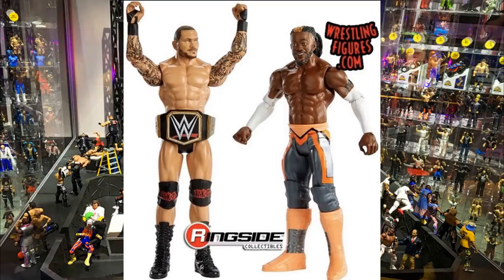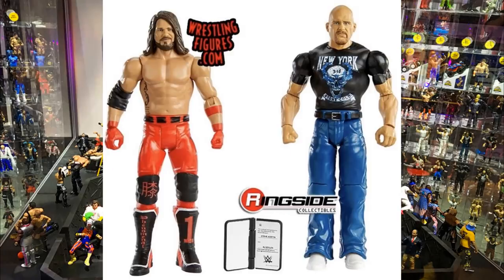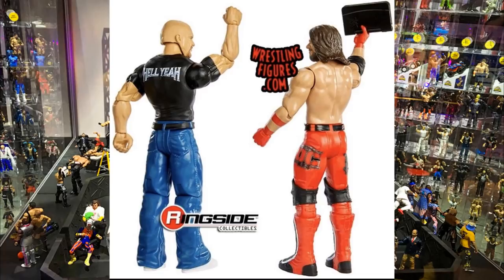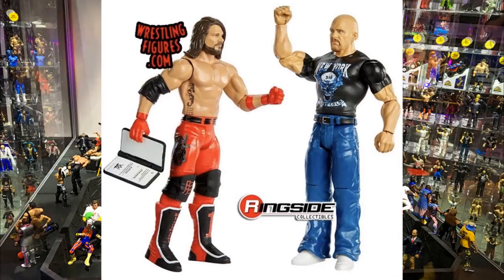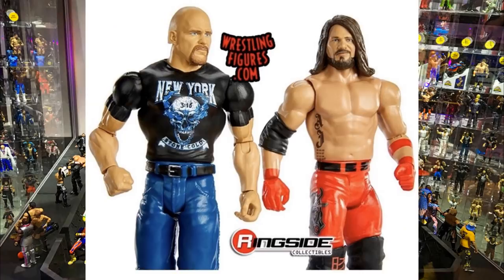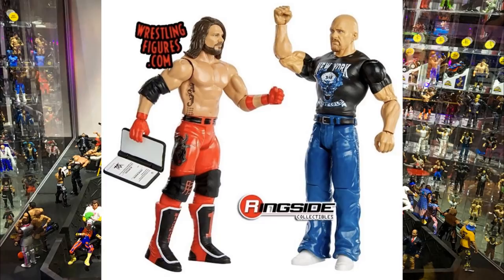Next we have a Stone Cold Steve Austin and AJ Styles battle pack. It's the same Elite 66 AJ Styles head sculpt we've seen forever. Stone Cold's head sculpt looks nice though - I think it's the Basic 100 head sculpt but smaller now, so it should look a lot better. There's also a contract signing accessory with both their names on it, which could work for a little segment in pick-fed stuff. The attire is the red AJ Styles gear - I really wish we could get an elite of that. I might grab this at retail just for Stone Cold's head sculpt.